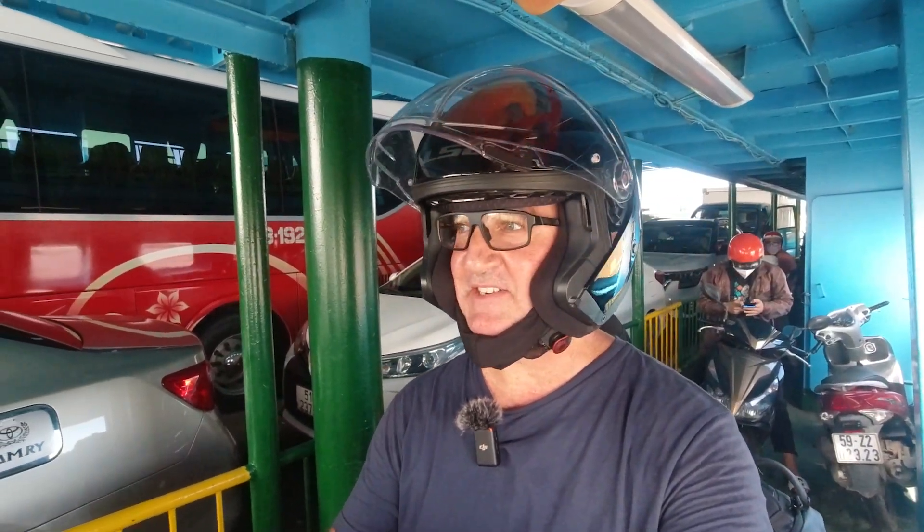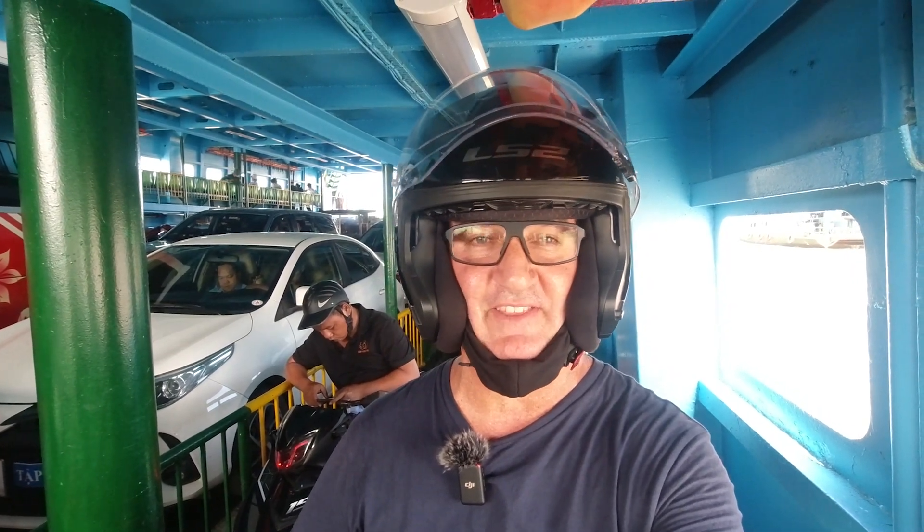So I'm on the ferry. This is it — it carries a whole bunch of stuff. There's a small tour bus, there's cars — actually a lot of cars today — motorbikes, people ferrying stuff from one side to the other. It's an old rust bucket, but it gets the job done. It takes about 15 minutes or so, and 4,500 dong, which is about 20 cents. So nothing at all, really.